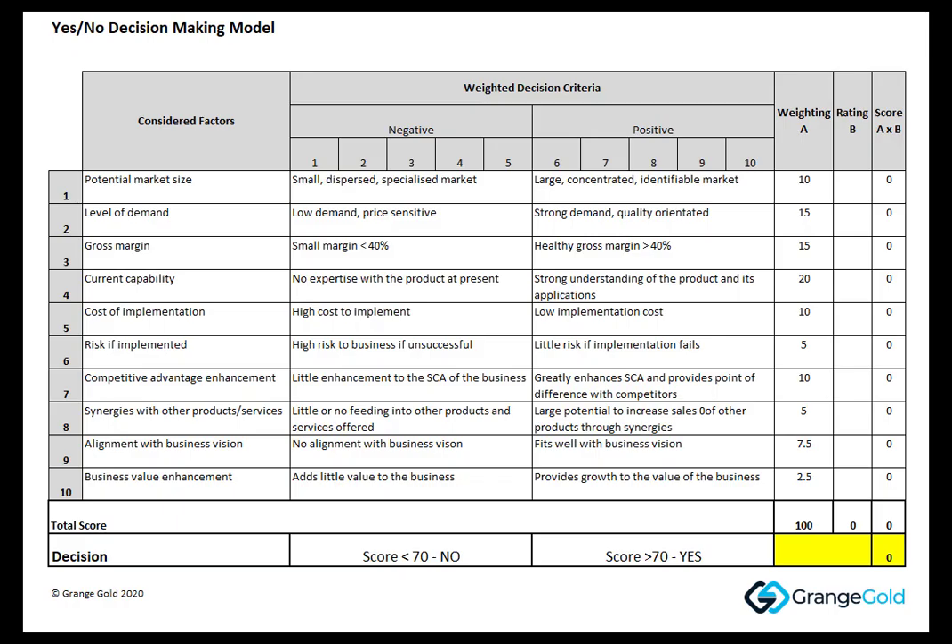Hi, Tony Spears from Grange Gold. I wanted to talk to you today about an issue that I came up against with a client recently. He was trying to make a yes-no decision on a piece of plant that he owned already and whether he should sell it. He'd had an offer to buy this piece of plant and he didn't really know whether he wanted to sell it or whether he didn't.